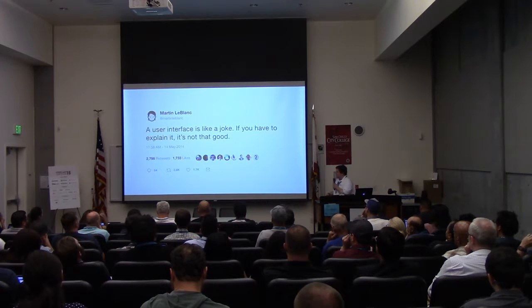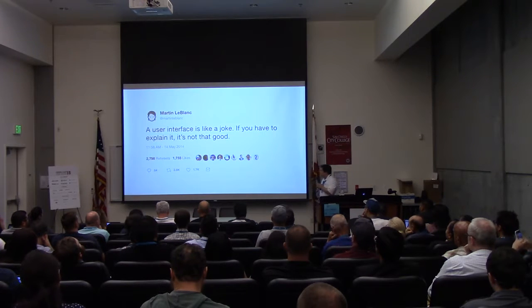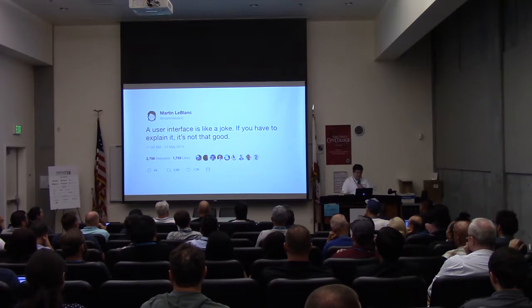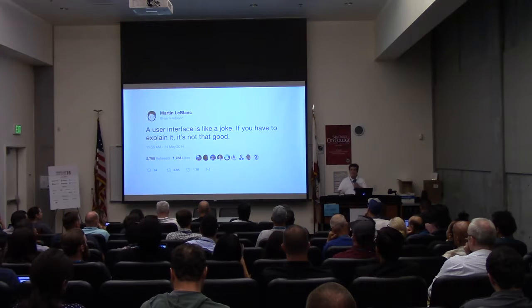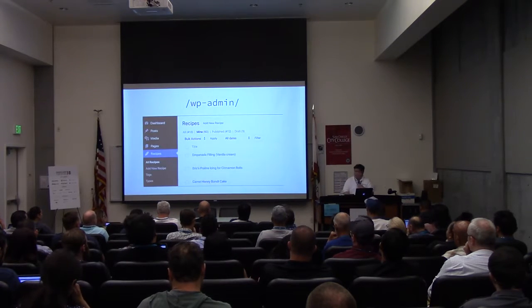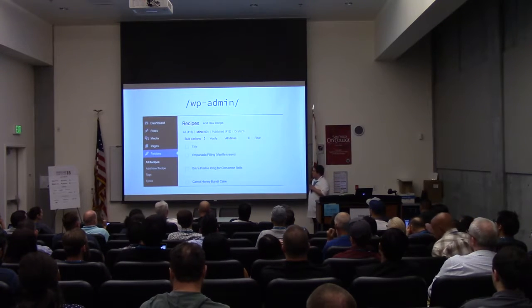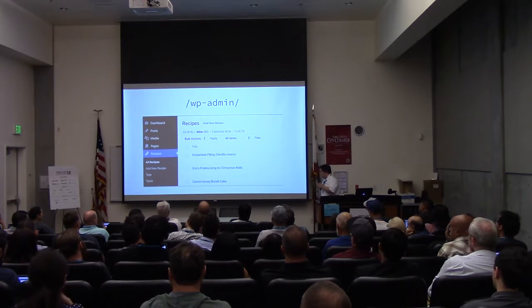There was a funny tweet I thought was relevant: 'A user interface is like a joke — if you have to explain it, it's not that good.' And it's true. One of the fun things about WordPress is that with my toughest client — my mom — I didn't have to explain the user interface at all. It was a recipe blog, migrating it from Blogger. I was able to add just a custom post type and a couple of custom taxonomies.